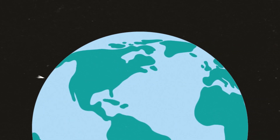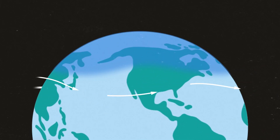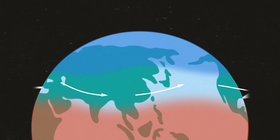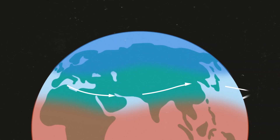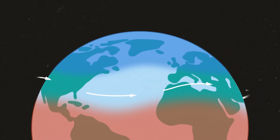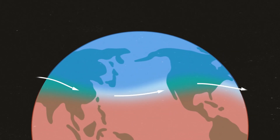These fast-moving rivers of air exist because of the contrast in pressure between the cold, dense air near the poles and the warm, light air at the equator. The pressure difference drives the winds, and the circulation of the atmosphere concentrates those winds in particular places to create jet streams.